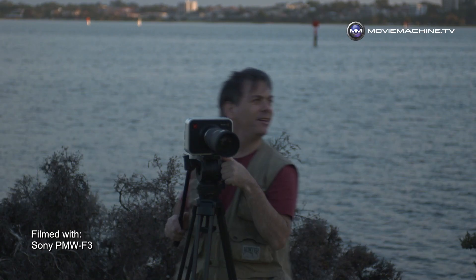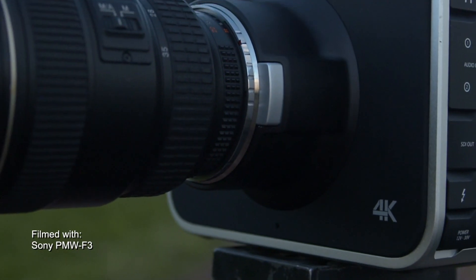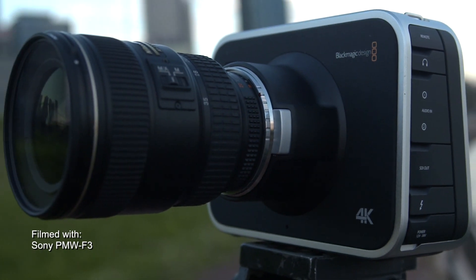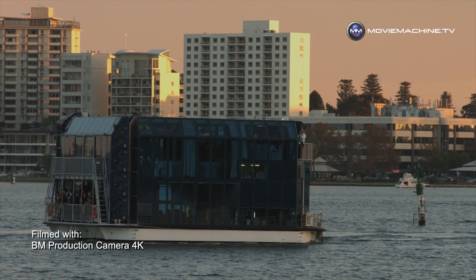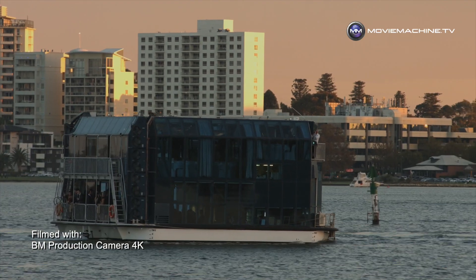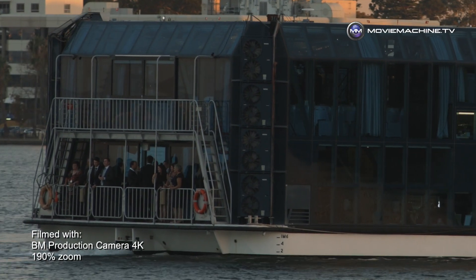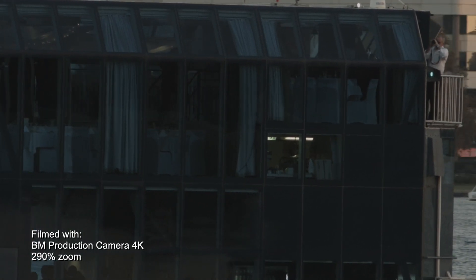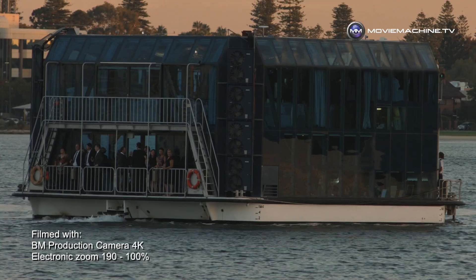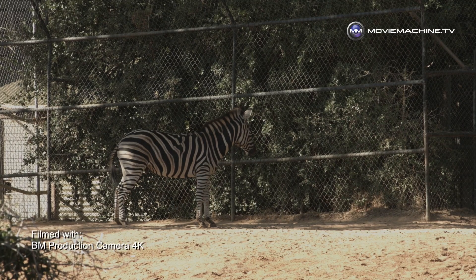I'll tell you something else that excites me tremendously — I might be the only person in the world excited about this. The camera will shoot 4K, but it will also shoot HD. The reason I care about that is because HD is my format. I'll happily shoot 4K and oversample the image at source, because that gives us a huge advantage. When you take that 4K and drop it into a 1920x1080 timeline, you can punch in on an image and crop. To me, that's the big advantage — not 4K for 4K's sake, but because you've got more resolution to work with.